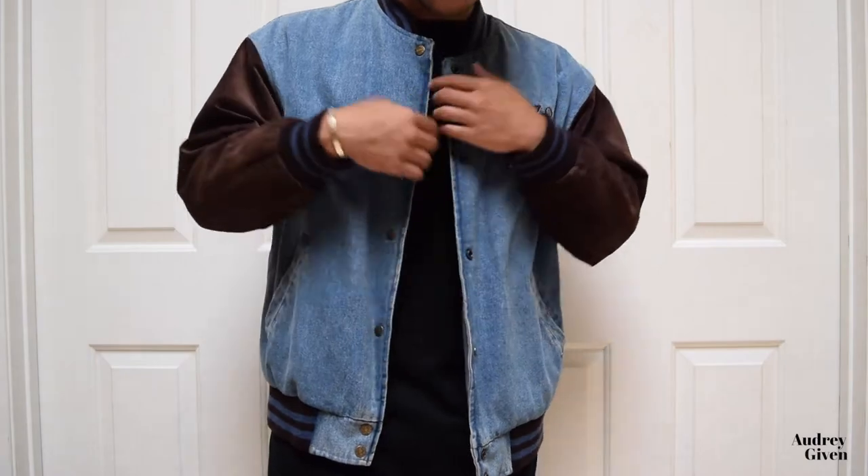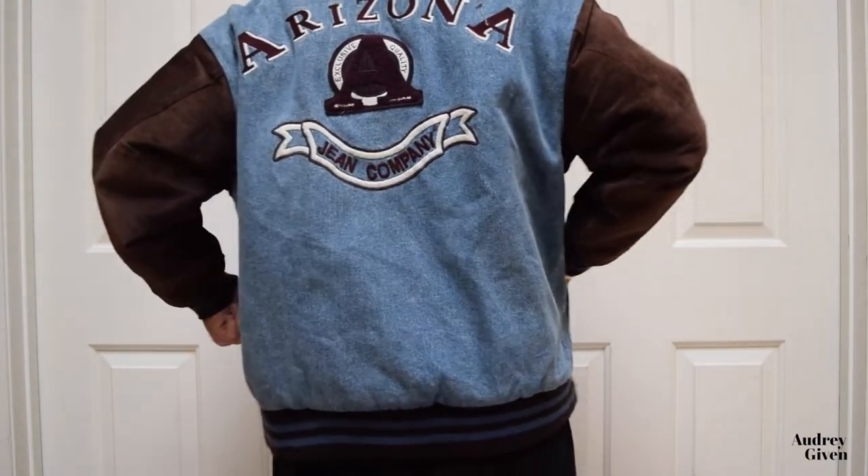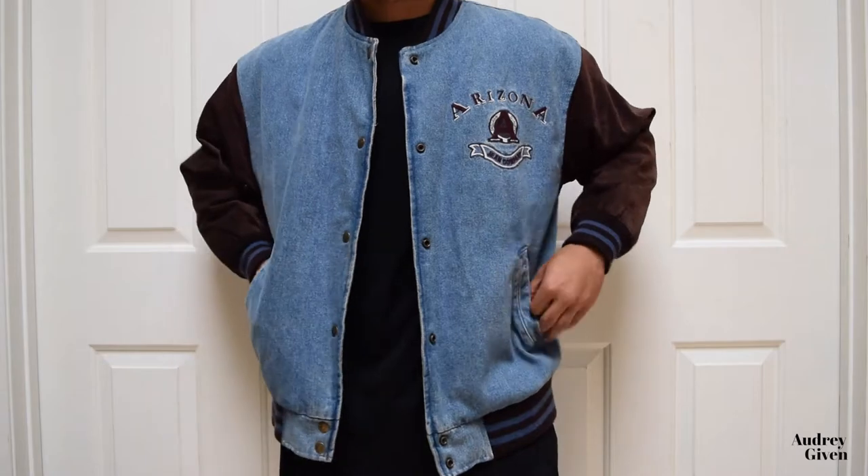The men's section at Salvation Army was poppin'. I was super excited about this piece — the brand is called the Original Arizona Jeans Company. I got it for $14.09 but the 30% off brought it to around $9. It has 'Arizona' embroidered on the left chest and the same logo much bigger on the back. The whole torso area is in a nice denim and the sleeves are a brown suede material. The color scheme overall is just so nice — it's a really nice bomber varsity type jacket.